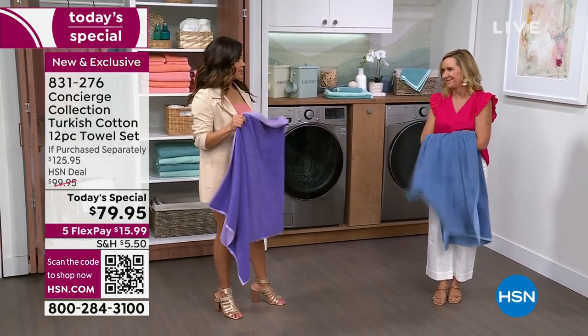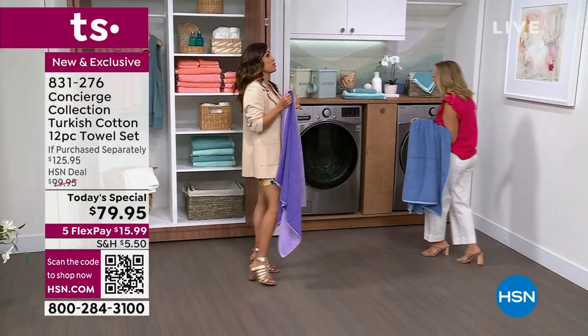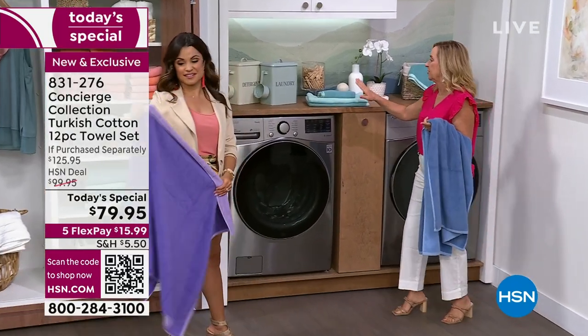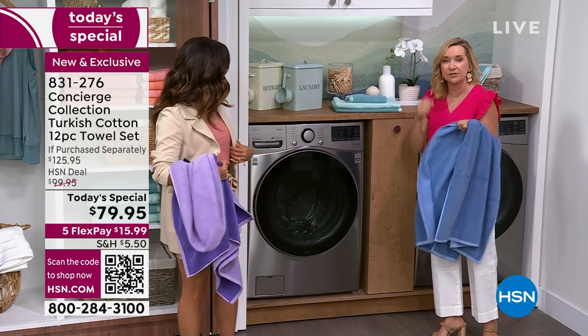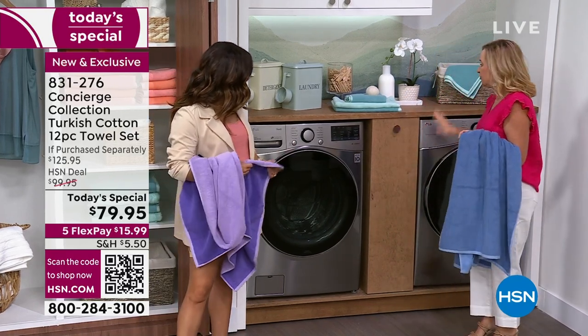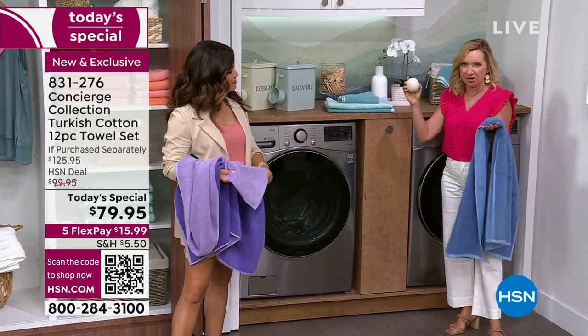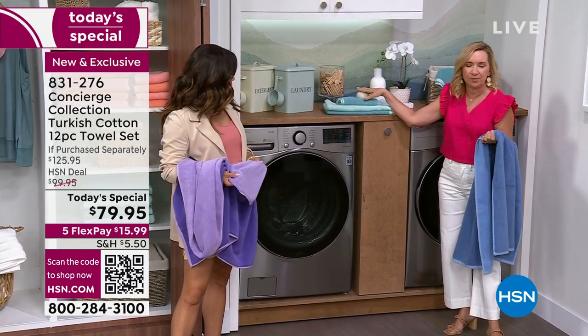When it's time to clean these and launder them, what are your tips? First of all, easy on your detergent, because a lot of times that can make your towel scratchy. And when you dry it, dryer balls — no fabric softener. It really will put a coating on your towel that cuts the absorbency. So stick with the dryer balls.